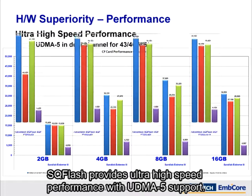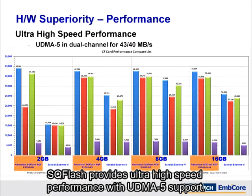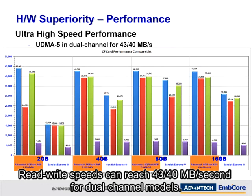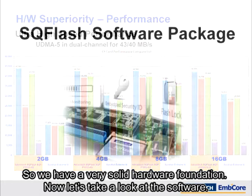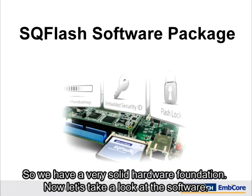SQFlash provides ultra-high speed performance with UDMA5 support. Read-write speeds can reach 4340 megabytes per second for dual-channel models. So we have a very solid hardware foundation. Now, let's take a look at the software.